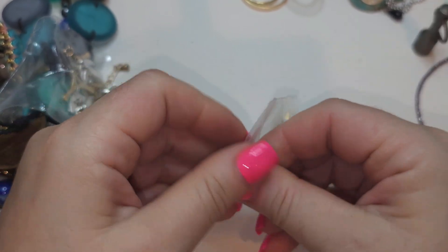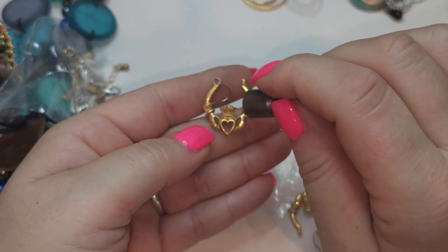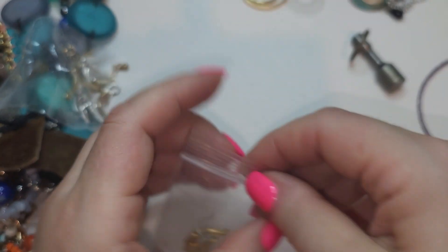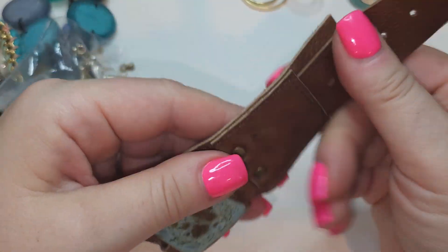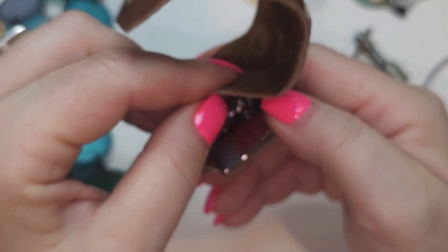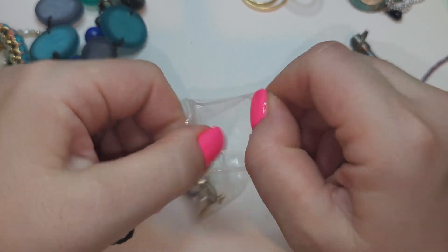Here we have a baggie with a pair of earrings. Interesting earrings — like hands holding a heart with a crown. They're magnetic, but they're kind of cute. Right here we have a bracelet — it says Dandy. We have leather and some type of ceramic decoration. On the back it also says Dandy. Like a watch style — pretty cool, I kind of like it.